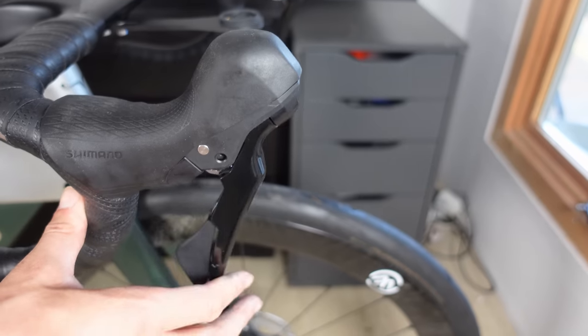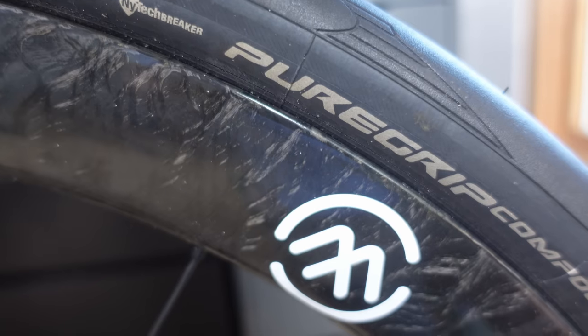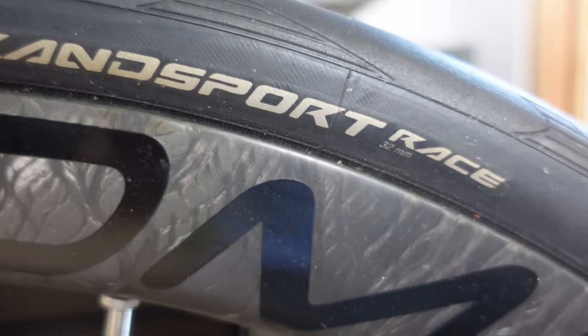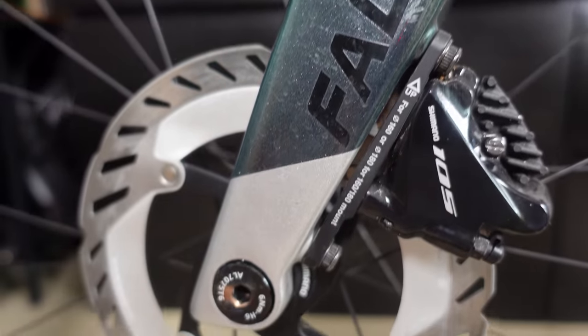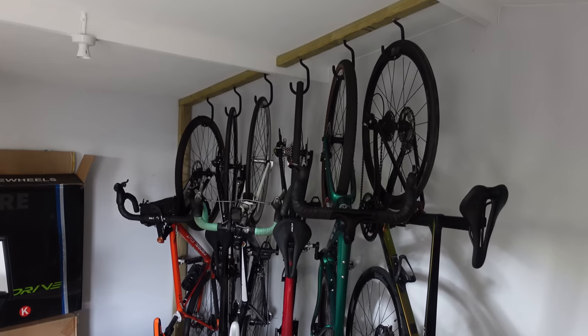This groupset has been performing flawlessly. The gear changes are precise and fluid and the hydraulic braking system provides excellent control and responsiveness — I would definitely recommend. One unexpected gem on this bike has been the 32mm tyres. They've added a level of comfort that has been surprisingly beneficial, particularly on the rougher and unpredictable London roads. These tyres may not be the first choice for racers, but for my everyday riding they've proven to be a fantastic addition. So far after covering approximately 300 miles, the Els for Laugh Evo 2023 has been a great ride. Any questions on any of the bikes you've seen so far — drop me a comment below and I will do my best to answer every single question.